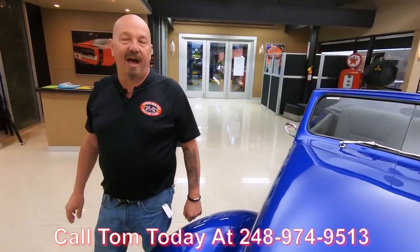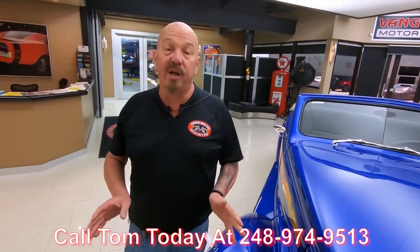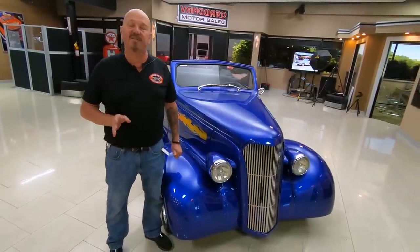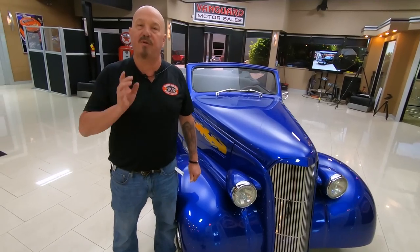Call Tom at 248-974-9513. He can answer any question you may have. If you want a close-up picture of anything, just talk to Tom — let him know what you want to see and he'll get you any close-up photos you need. I've been in the business for about 35 years and I'm going to put all those years to work for you, helping you pick out your dream car.